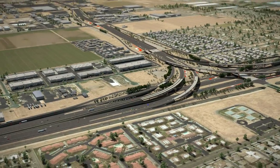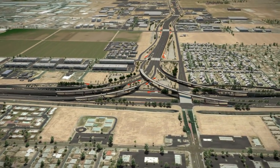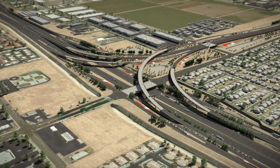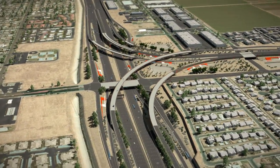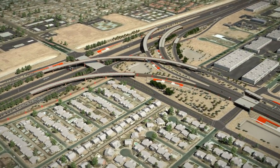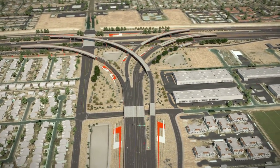The South Mountain Freeway will be completed in late 2019 and is Arizona's first freeway to be completed through a public-private partnership. When complete, the 22-mile-long South Mountain Freeway will improve local and regional mobility, help reduce congestion on the region's roads and freeways, and provide a gateway to the Southwest metropolitan Phoenix area.